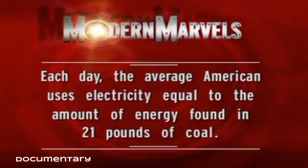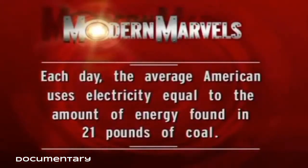Each day the average American uses electricity equal to the amount of energy found in 21 pounds of coal.